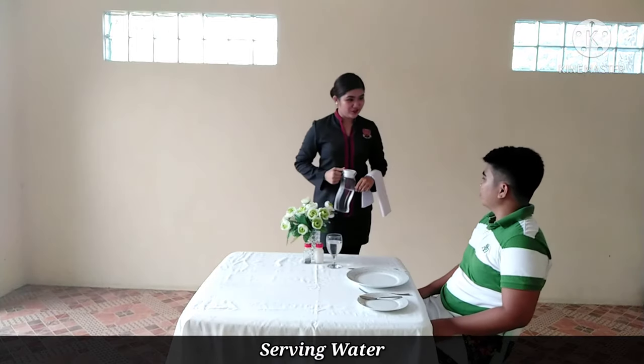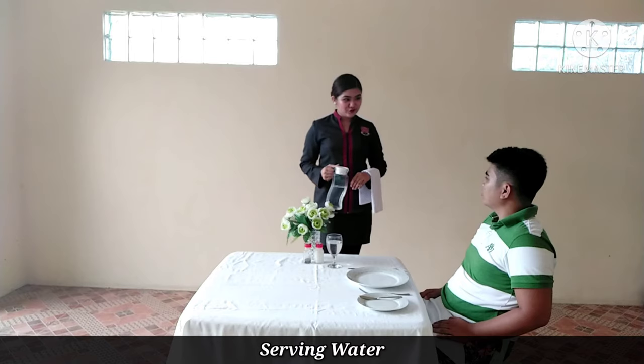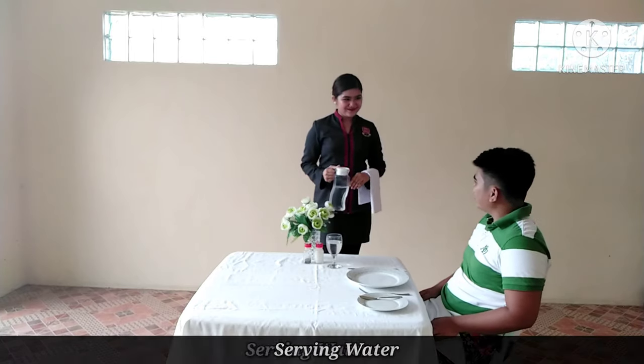Excuse me sir, I'd like to introduce myself. I'm Kyla, your food server for the day, and it will be my pleasure to serve you. Okay, thank you.